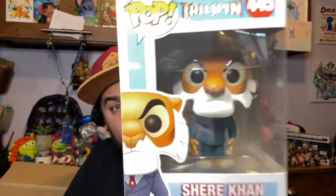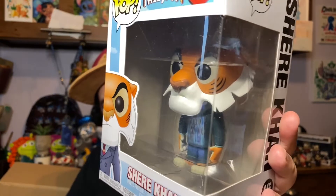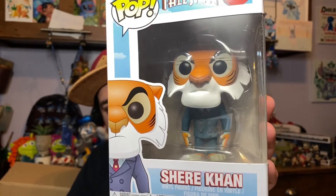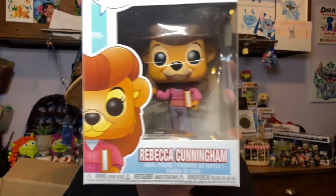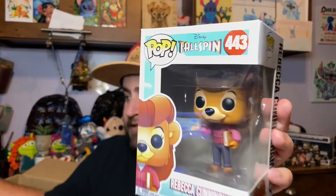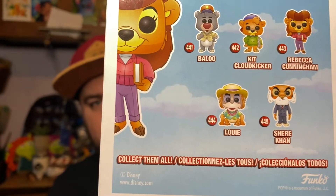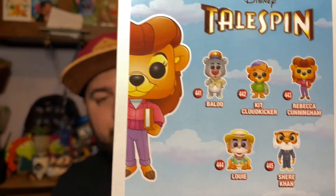We also have Shere Khan and Rebecca Cunningham. Unfortunately the other ones in the series weren't on the website as part of the special, but you can see there's Baloo and King Louie. Oh, I loved this show — I need to watch it on Disney Plus because it was a great one growing up. I just hope it's as entertaining as an adult now.